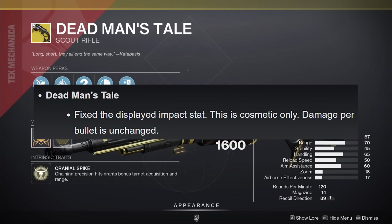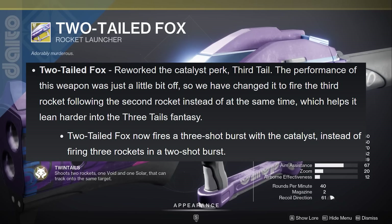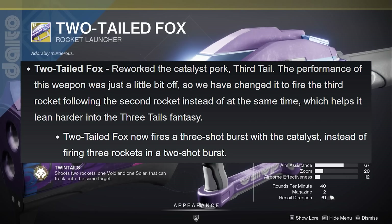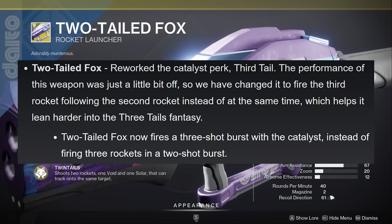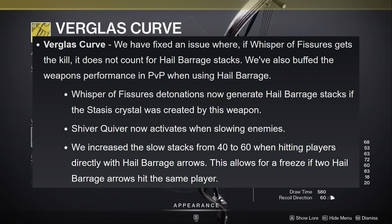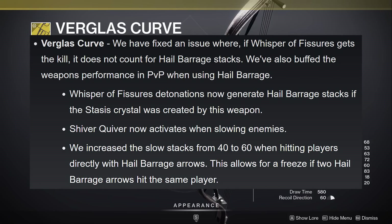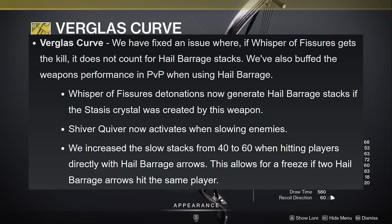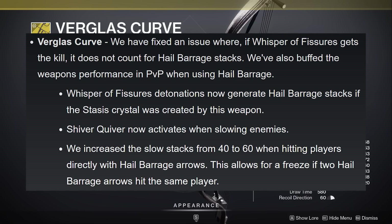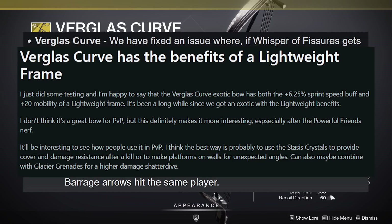Dead Man's Tail now has a correct impact stat display — no actual change to performance. Two-Tailed Fox is getting a reworked catalyst; Bungie changed it to fire the third rocket following the second rocket instead of at the same time, which helps it lean harder into the three-tails fantasy. With Verglas Curve, the exotic bow, Bungie fixed an issue where Whisper of Fissure kills wouldn't count towards hail barrage stacks. Whisper of Fissure detonations now generate hail barrage stacks if the crystal was created by the weapon. Shiver Quiver now activates when slowing enemies, and slow stacks are increased from 40 to 60 when hitting players directly with hail barrage arrows, allowing for a freeze if two arrows hit. Because Verglas Curve is also technically a lightweight frame bow, it should benefit greatly from the earlier mentioned bow changes.